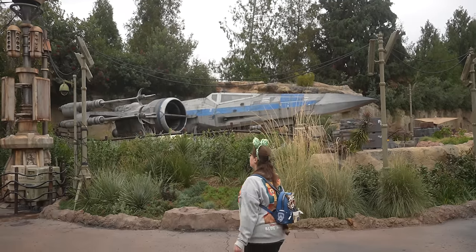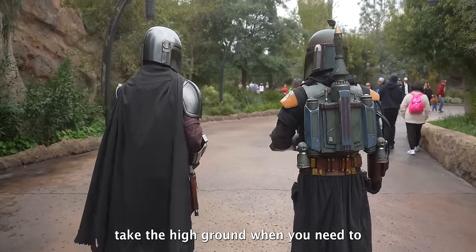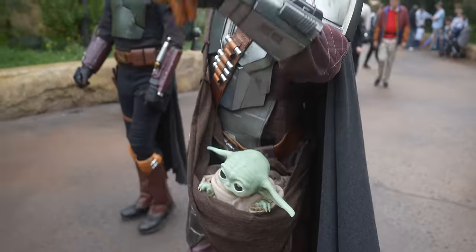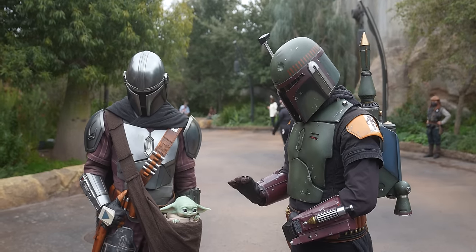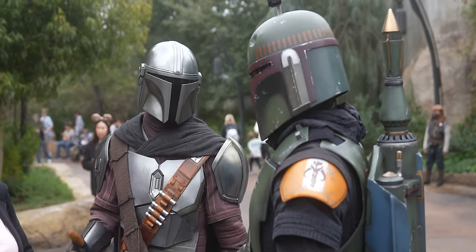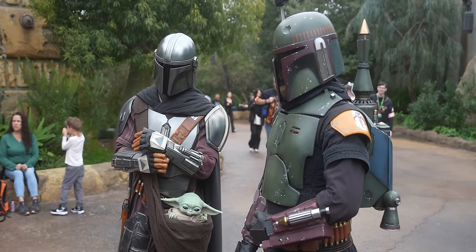We're heading over to Star Wars Galaxy's Edge because there's a new food item. We heard that Fennec Shand is no longer stationed on Batuu, and we just saw the Mandalorian hanging out with Boba Fett walking around doing their patrol. I wonder if, because Fennec Shand's not here, they now patrol the streets of the marketplace together.